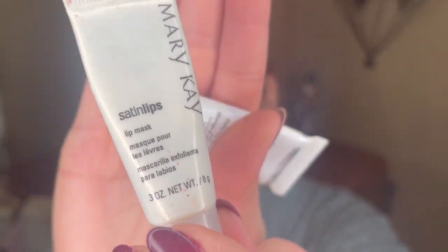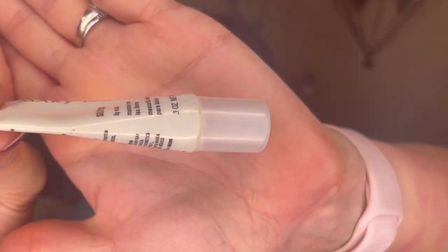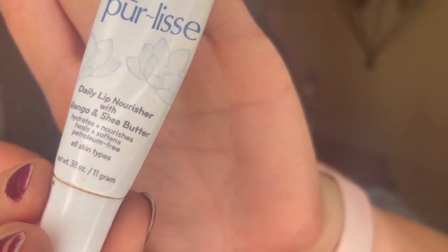My last two items are lip care products — they're getting old and I always forget to use them, so I want to force myself to get regular use before they go bad. This is the Mary Kay Satin Lips, which is great for exfoliating the lips — I want to make a practice of using it a couple of times a week. And then there's this lip nourisher from PureLisse with mango and shea butter — it's really hydrating and softening. I need to get these used up in the new year.